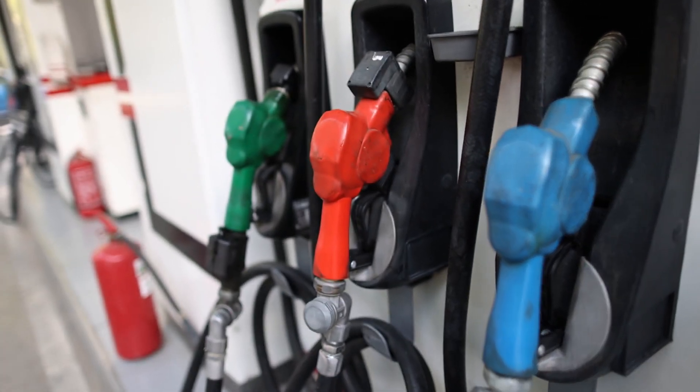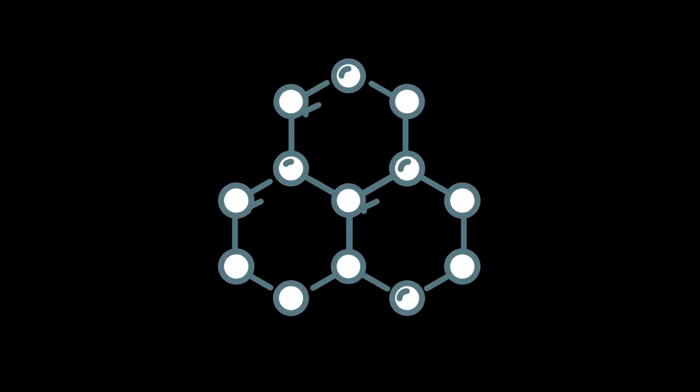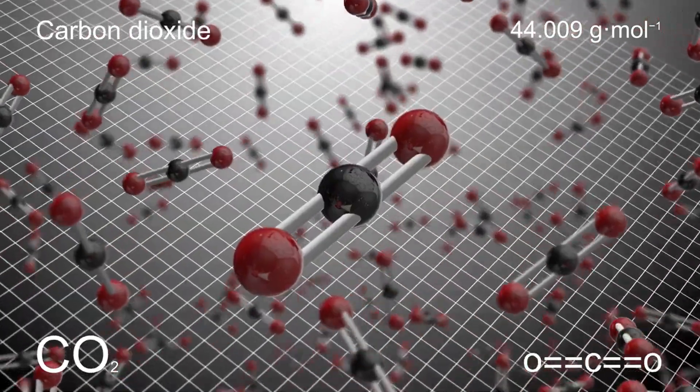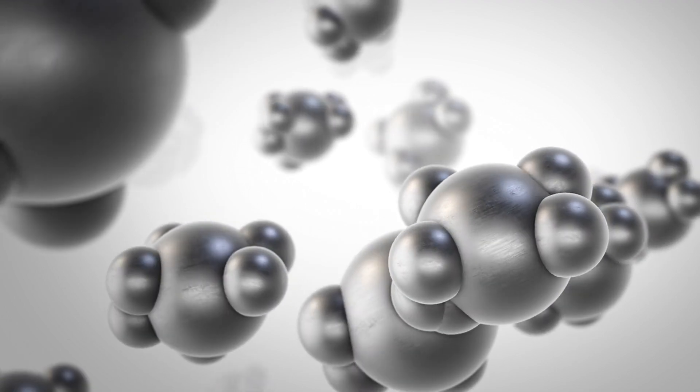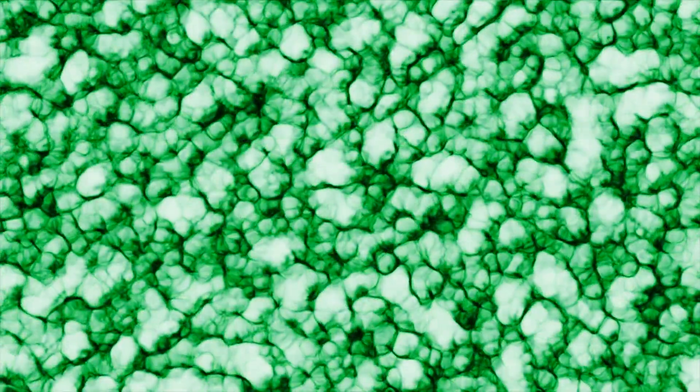At the heart of the disparity between gasoline and diesel lies their intricate chemical composition. Gasoline, with its lighter molecular structure, is predominantly composed of hydrocarbons with relatively smaller molecules. Conversely, diesel boasts a denser composition, housing larger hydrocarbon molecules within its molecular framework.